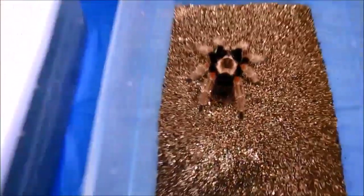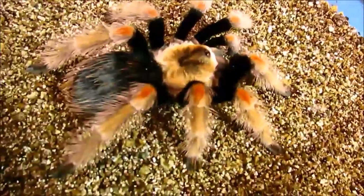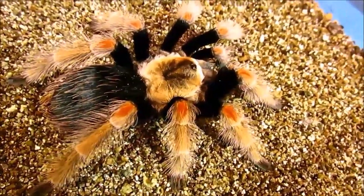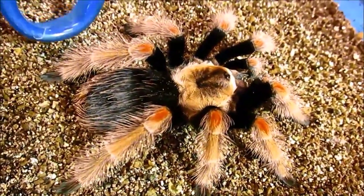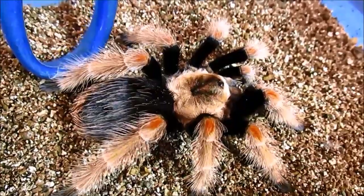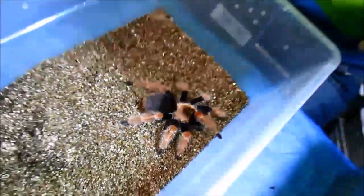Number 6 on my list might surprise you: Brachypelma bohemi. This animal is beautiful, although they are nervous. They are not famous for biting people — they are massive hair kickers. And the more I've worked with these animals, the more I have become sensitive to the hairs. I will be closing this up now because I don't want to go directly get in the shower. Moving on.